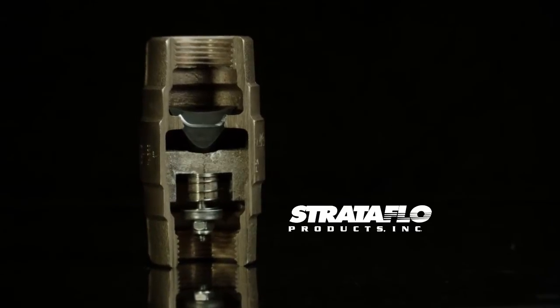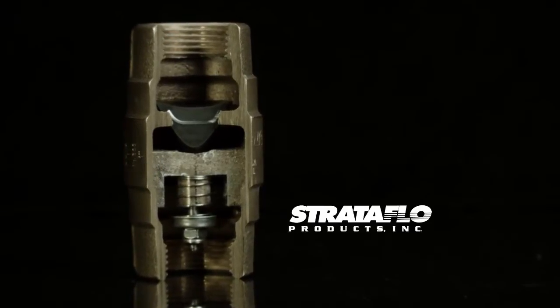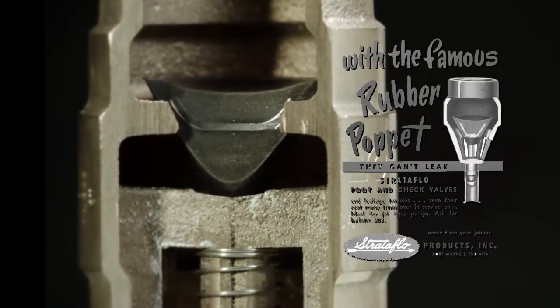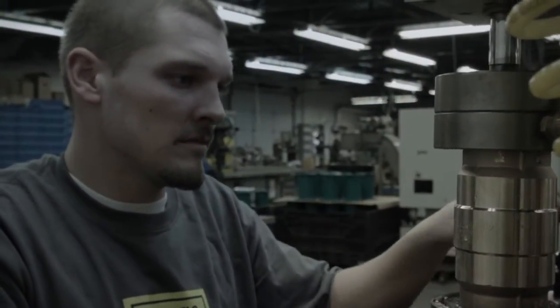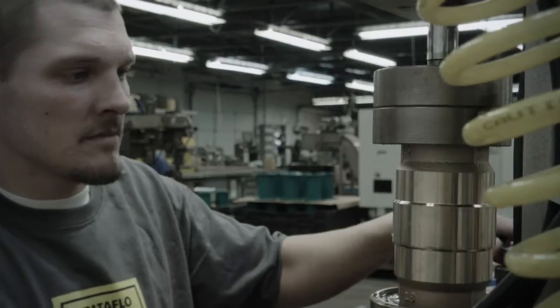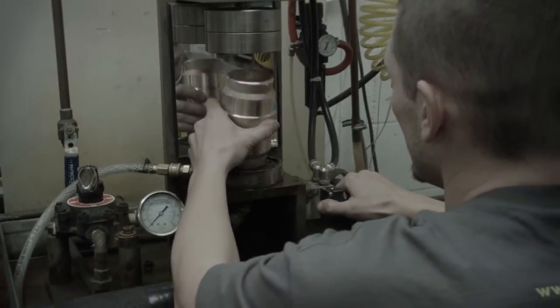Stratoflow valves use a one-piece cast body with the highest quality components and unique poppet design that stands up to industrial use. After machining, each valve is tested twice for casting integrity and backflow prevention to ensure that it meets our high standards.